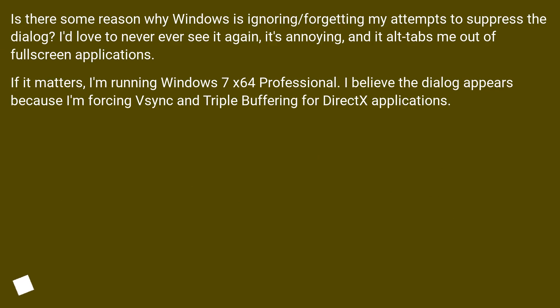Is there some reason why Windows is ignoring or forgetting my attempts to suppress the dialog? I'd love to never ever see it again — it's annoying and it knocks me out of full screen applications. I'm running Windows 7 x64 Professional, and I believe the dialog appears because I'm forcing vsync and triple buffering for DirectX applications.